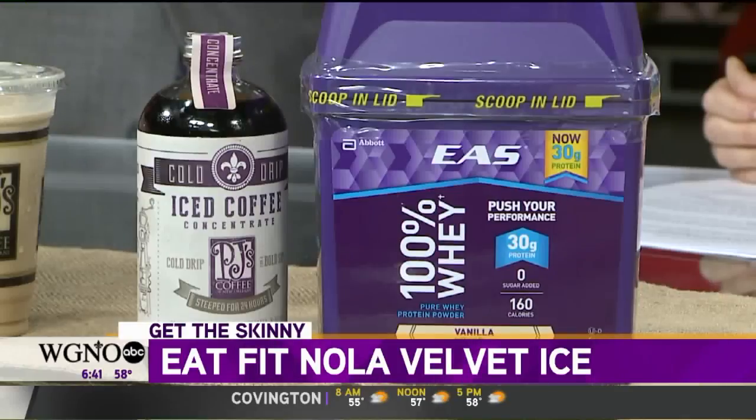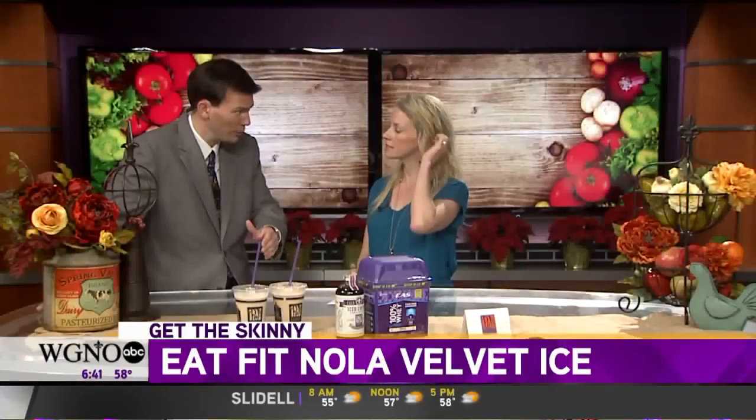You've cut back on the sugar significantly. One of the Eat Fit guidelines is less than a teaspoon of added sugar, and this has less than about two grams of added sugar — super low sugar, high in protein. But you don't need the sugar, because there's so much flavor in the coffee and in the protein powder. You really don't need it.